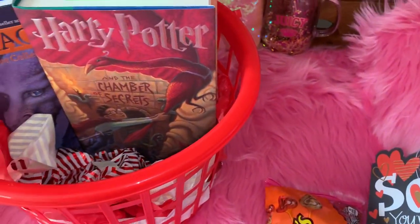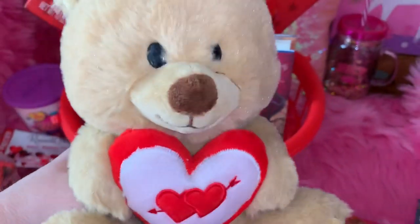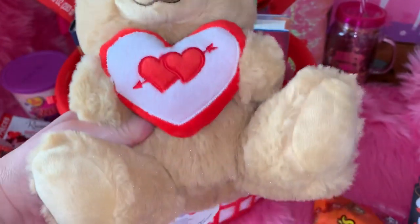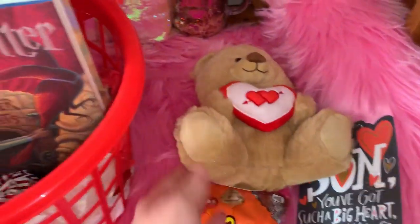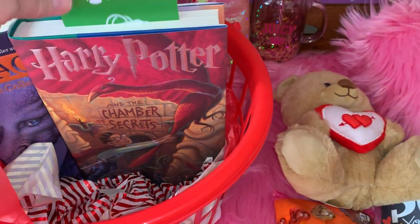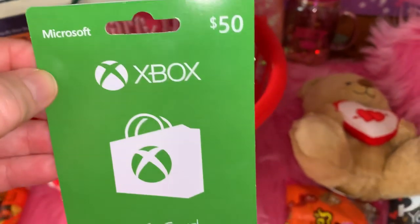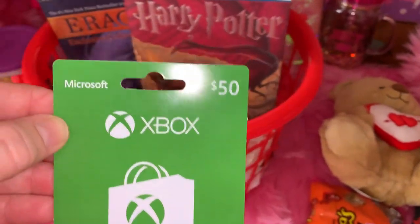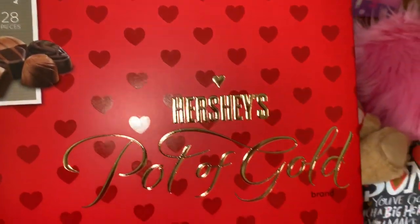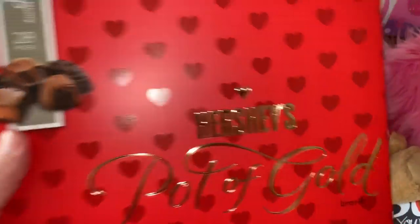I know he's 15, but I still have to get him a little stuffed animal every year because he's still my baby. So I found this little cutie at Dollar General — if you bought so many cards you can get him for like $3. And then he got a $15 iTunes card because he likes to buy things on his phone. He also got a $50 Xbox card because he's a gamer — he loves playing Fortnite and all those games on his Xbox. Then he wanted the Hershey's Pot of Gold with all the really yummy Hershey candies — that's a big box and I got it at Walmart.